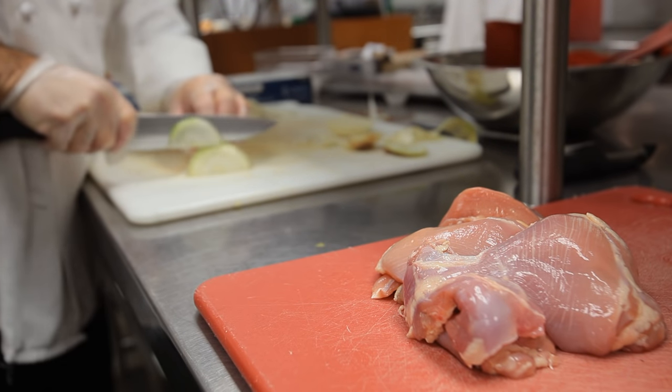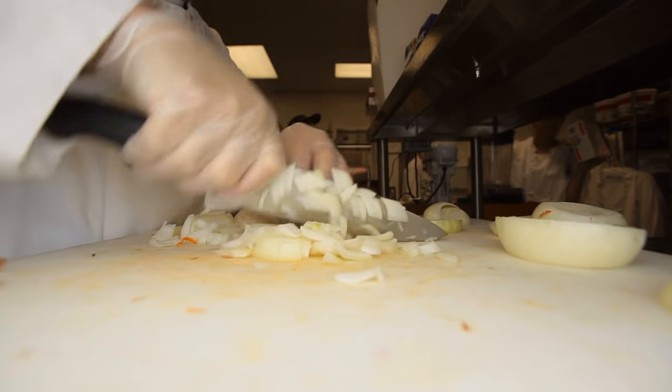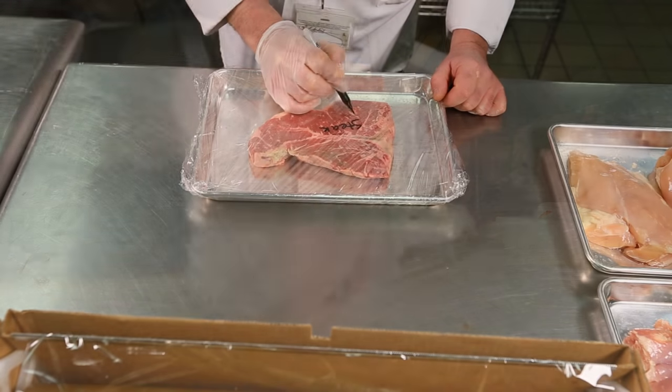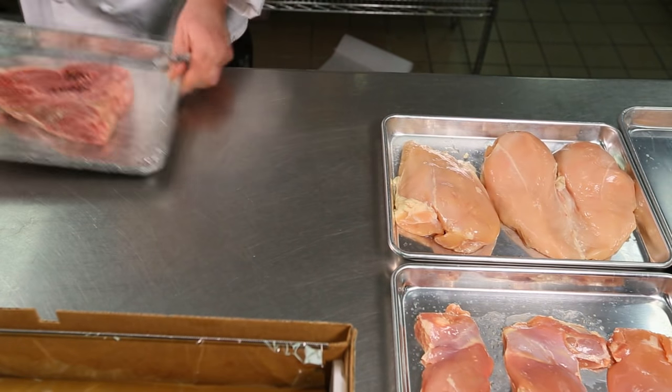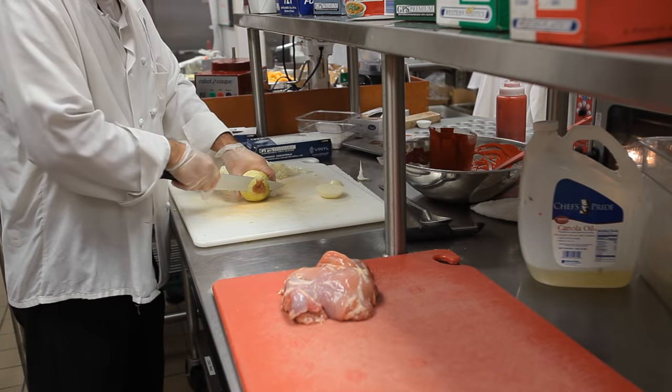Cross-contamination is the spread of bacteria from raw meat to other foods. This happens when blood or juice from raw chicken or other meat gets onto a counter, cutting board, utensils, or hands.